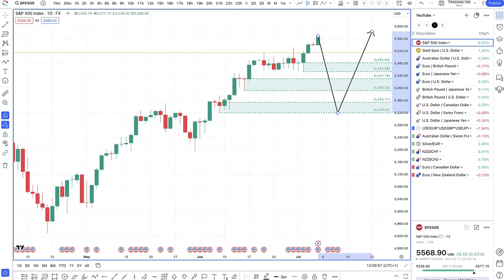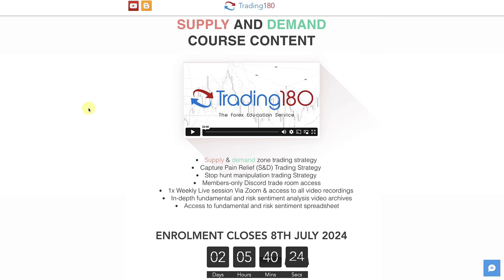Don't forget we've got the Trading180 mentoring. If you want to be mentored by me, go to the website, sign up, and I look forward to working with you. All the best — I hope you have a great trading week, whether or not you sign up this week.